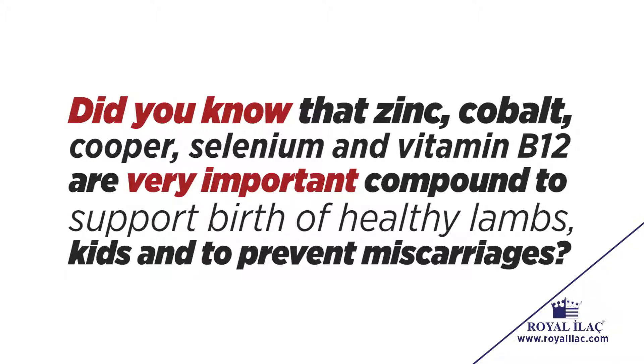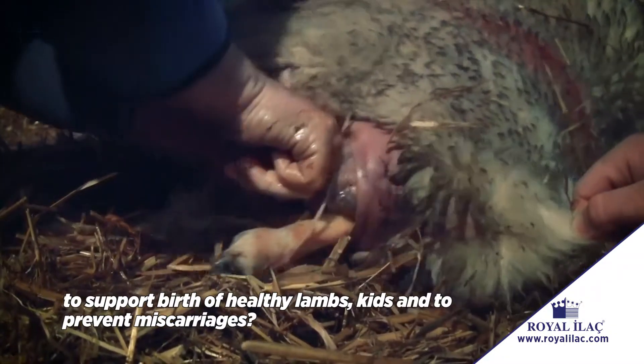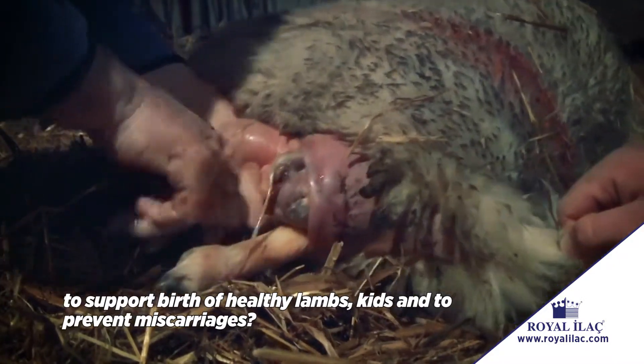Did you know that zinc, cobalt, copper, selenium and vitamin B12 are very important compounds to support the birth of healthy lambs and kids and to prevent miscarriages?